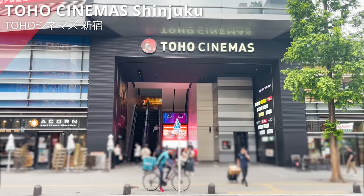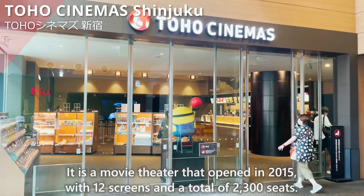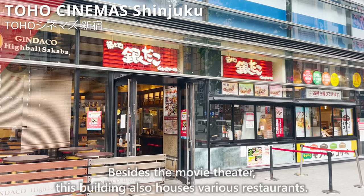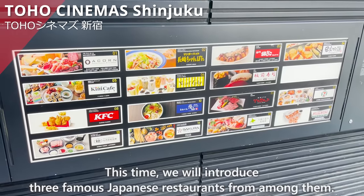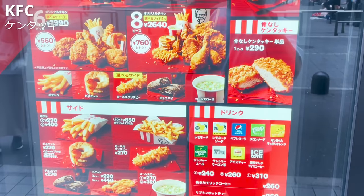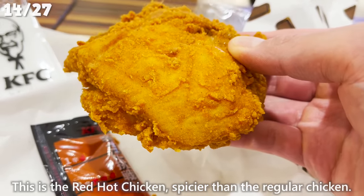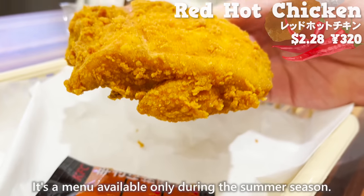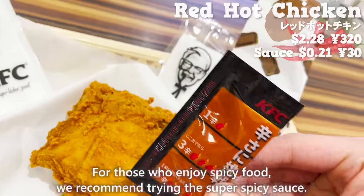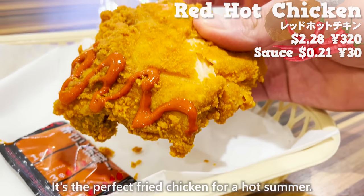We will introduce Toho Cinema Shinjuku, our fifth destination — a movie theater that opened in 2015 with 12 screens and 2,300 seats, which also houses various restaurants. First, we'll introduce three exclusive menus from KFC. The red hot chicken is spicier than regular chicken, available only during summer, with a coating containing spices such as chili pepper. For those who enjoy spicy food, we recommend trying the super spicy sauce — the perfect fried chicken for a hot summer.